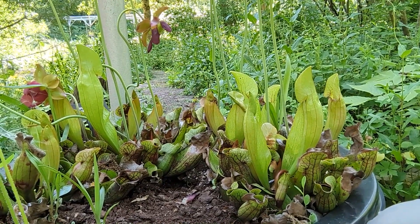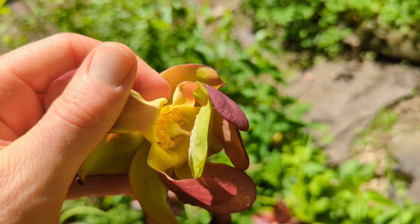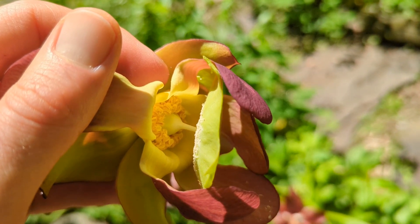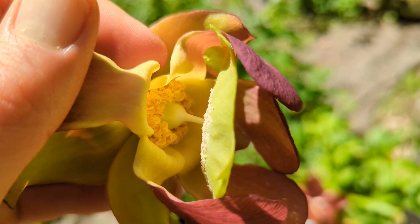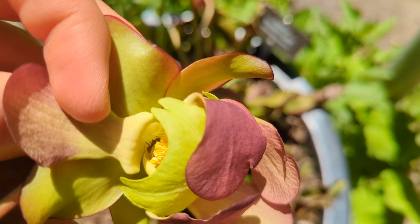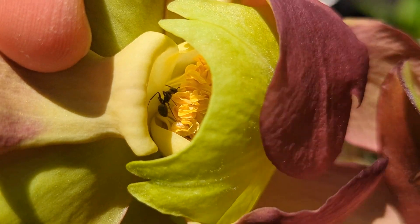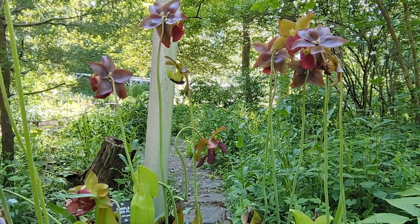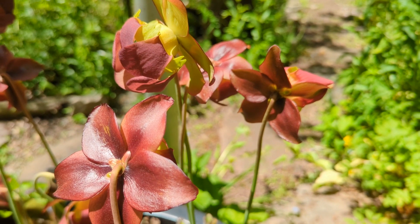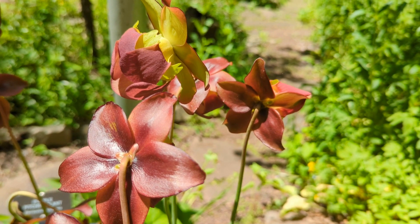Now, if you're attracting insects for food but also need to attract insects for pollination and survival, you don't want your pollinators to accidentally fall into your stomach — you want them up where the reproductive parts are. So this plant has a unique adaptation: a very long stalk to keep its pollination partners away from the digestive bits.